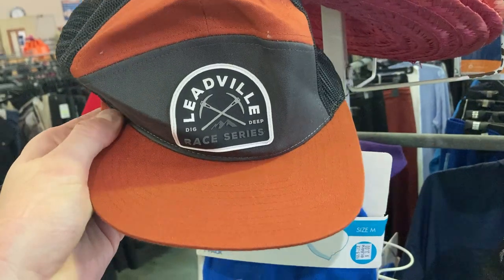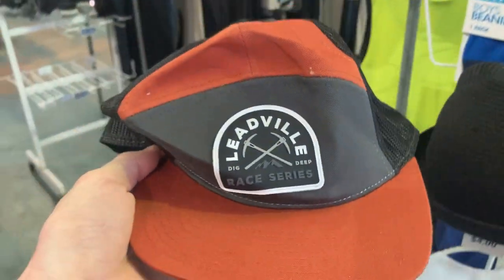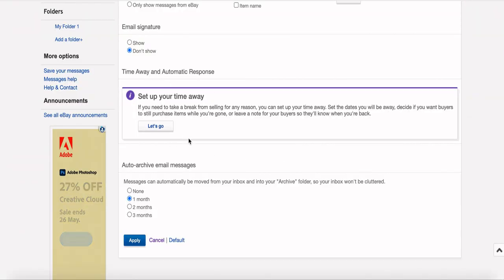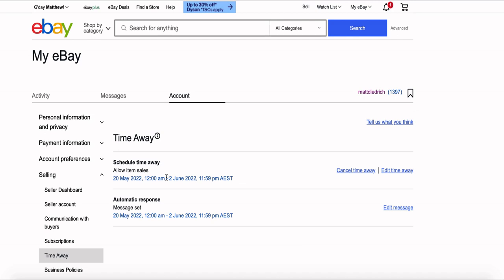This is a Leadville Racing Series hat — it's an ultra marathon over in America. When I saw it, I just thought that somebody out there might like to purchase it within Australia. I've only grabbed it for $4 and it should turn into about $30. If you caught last week's episode, we had the giveaway running for Rhythm Heaven on Nintendo DS, and I'm pleased to report that the lucky winner is Heather Jones — congratulations Heather, that one's going out to you tomorrow. I'm off to the States on Sunday, and I've had a lot of questions about what I do with my eBay store when I go away. I'm using the time away mode — a notification message on my listings saying I'll be back June 3rd. I've also scheduled 10 listings to go live every single day for those 14 days, so you can still purchase off my page with just a slight delay in shipping.